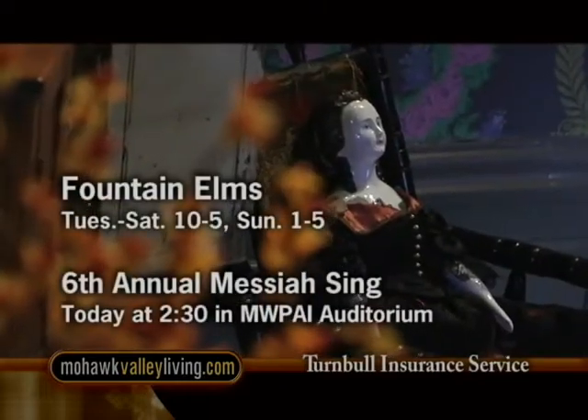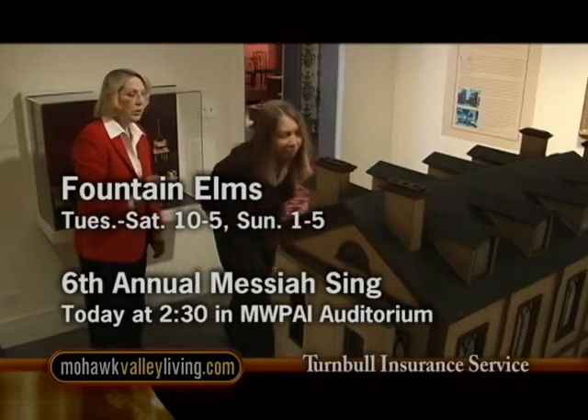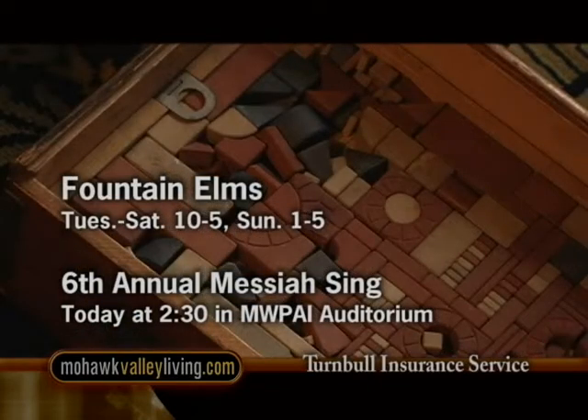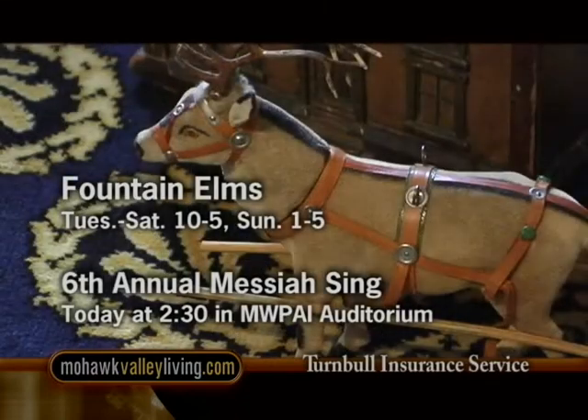Fountain Elms is open to the public for free tours today from 1 to 5. This afternoon at 2:30 you're invited to the 6th Annual Messiah Sing. Gather in the Munson Williams Proctor Museum Auditorium to sing the Hallelujah Chorus from Handel's masterpiece, conducted by Charles Schneider of the Utica Symphony.